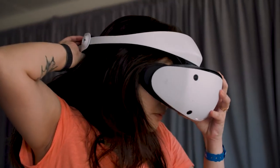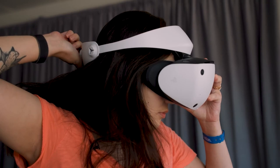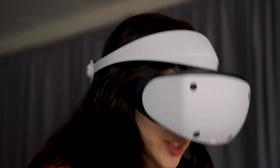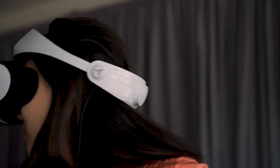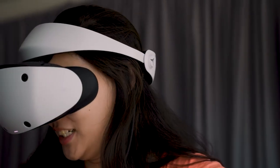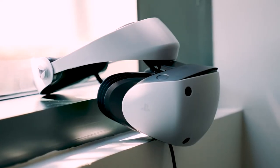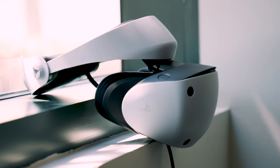The PSVR 2 made a big impression on tech journalists with a stunning display, a comfortable fit, and precise tracking. On the other hand, the PSVR 2's wired design remains a disadvantage, and there's still a lot we don't know about the device — from its launch library to its price — both of which are important considerations when deciding whether to purchase a VR headset.